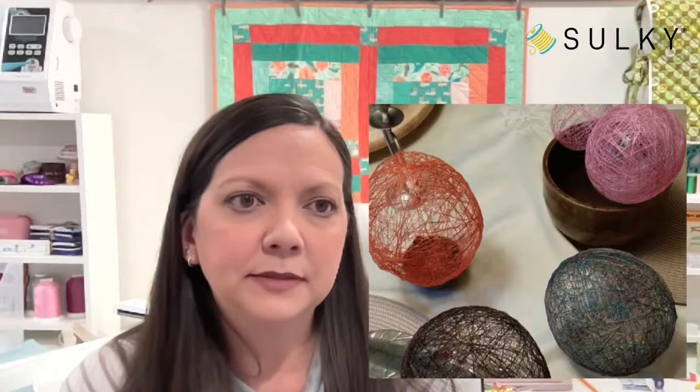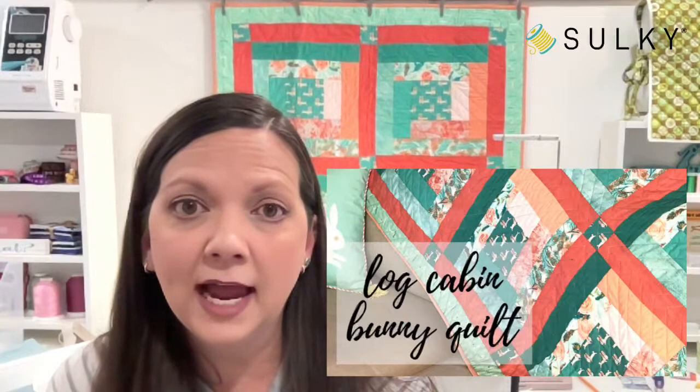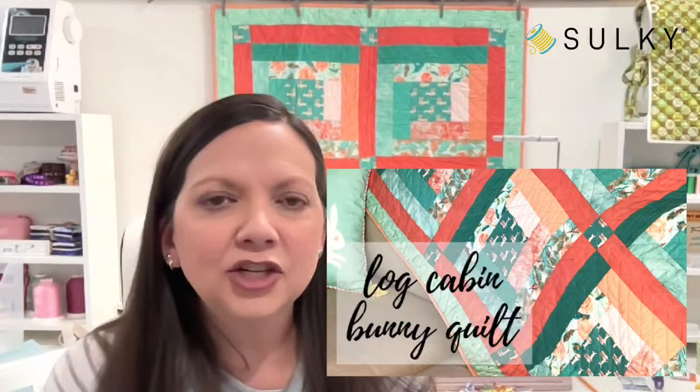Here's that log cabin bunny quilt I mentioned that's hanging behind me. If you're interested in that tutorial, it actually comes together rather quickly — it's just six large quilt blocks. Then you add your borders and sashing pieces and bind your quilt after quilting it however you like. The full tutorial for this entire quilt is on the Sulky blog.